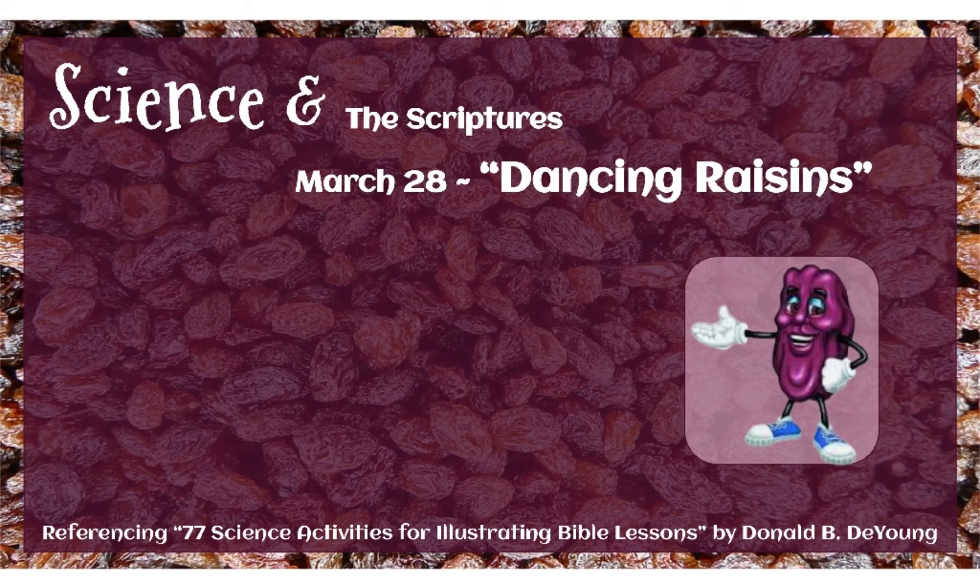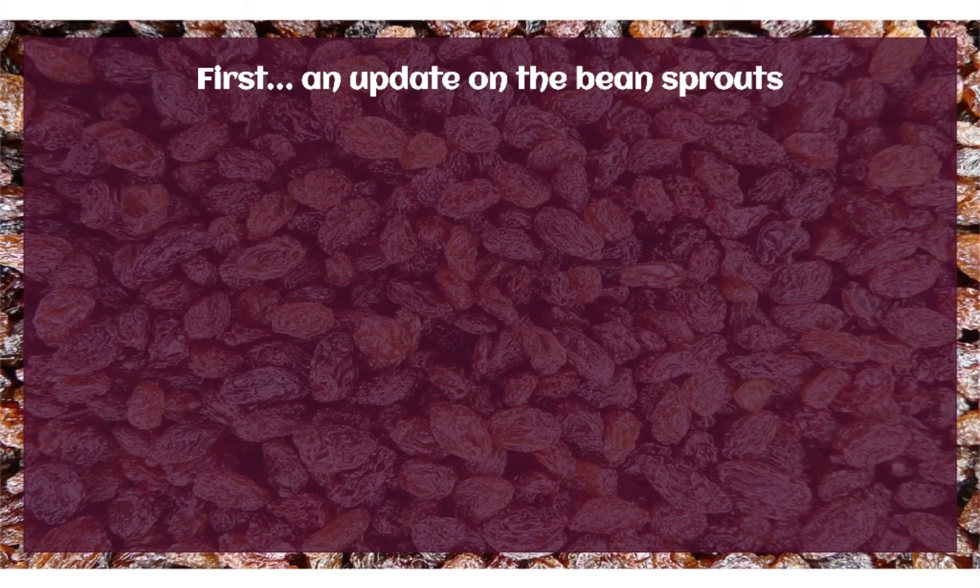Yeah, look at that guy. He looks like he might want to dance sometime soon. But first, an update on the bean sprouts.